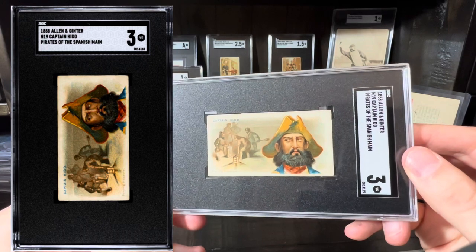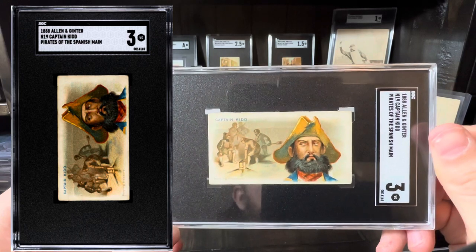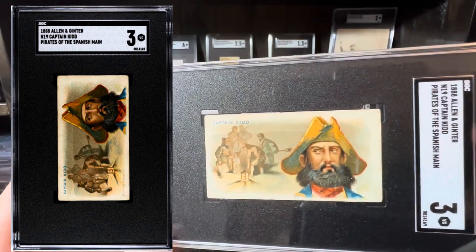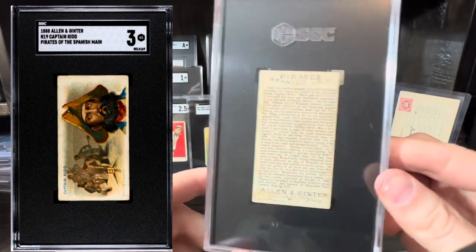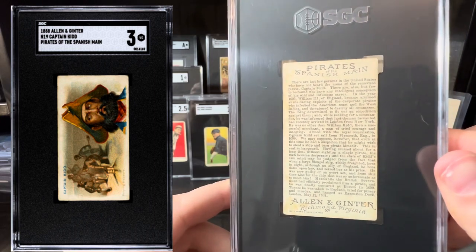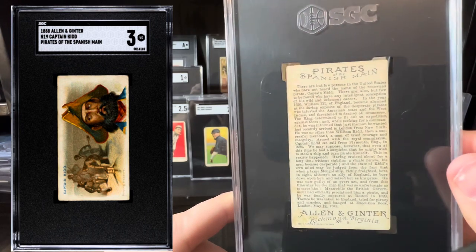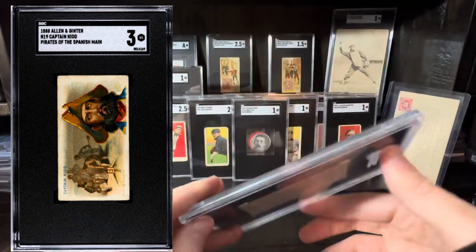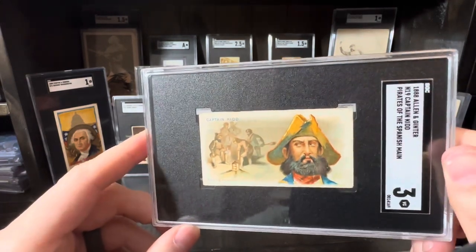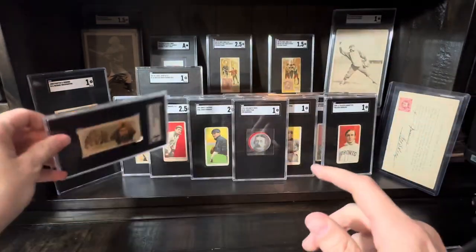This is an N19, which is Pirates of the Spanish Main, and this is Captain Kidd — bearing the famous Captain Kidd treasure. I just love these. Look at the amount of text on the back of this card — holy smokes. You just don't see this on pre-war stuff a lot of the time. I bought this raw for like 60 bucks, and this is probably a $300 or $400 card, I would guess. I want to get the Captain Morgan one day, and of course the Blackbeard. But for now, that one will have to do.